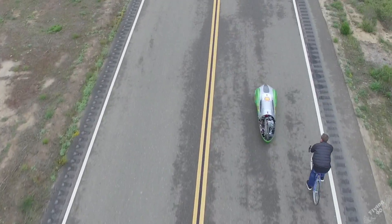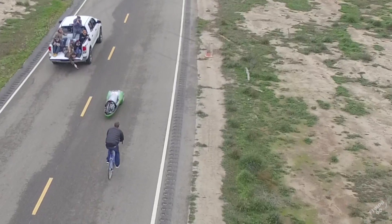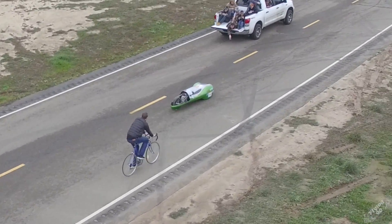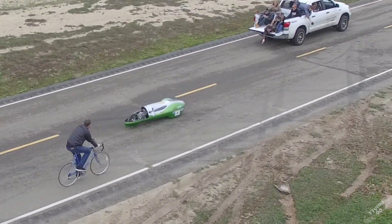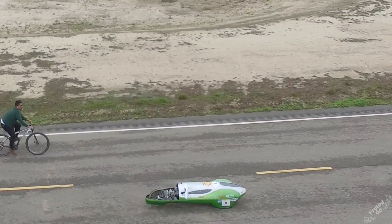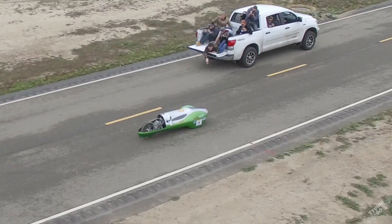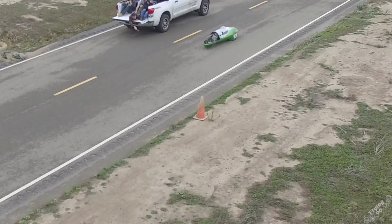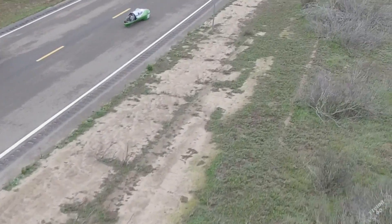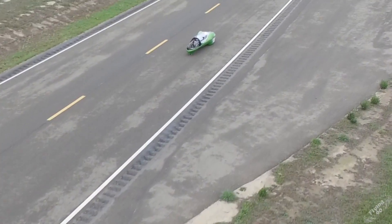We're out here at this test track to determine some characteristics of that burn-coast method. We're trying to determine the rolling resistance of the car — how long it takes to decelerate from max speed to a stop. That way we can test different parameters on the vehicle and determine whether changes make it more efficient or not.